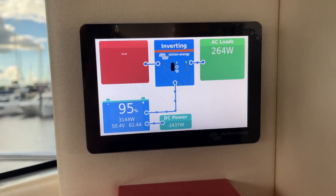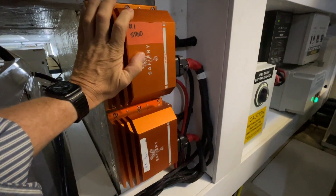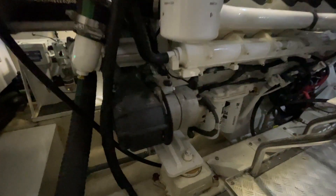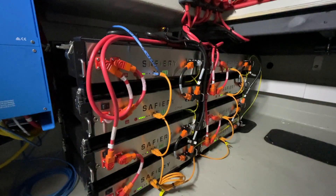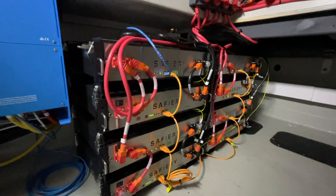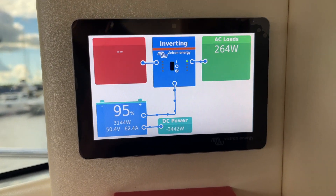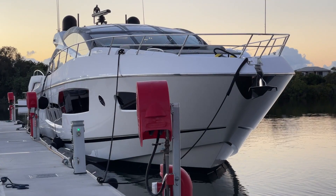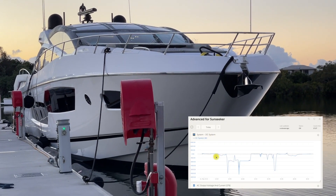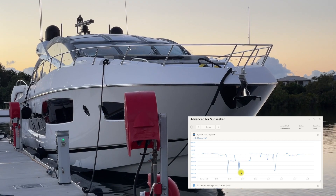Now we come to the important part — the replenishment power. How do you replenish these batteries without running the gen set? That's where Scotty comes in. Scotty takes the power from the engine alternators while the vessel is under power and transfers that into the 48 volt batteries. In this case it can move up to 6,000 watts. At idle we're getting three and a half kilowatts transferred in — that's enough to run the kitchen alone without charging the batteries. Under full power we can charge the batteries as well.